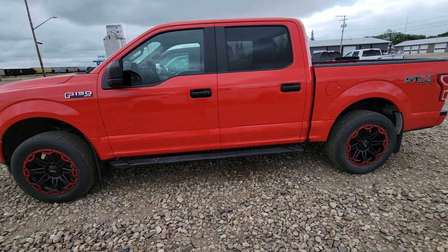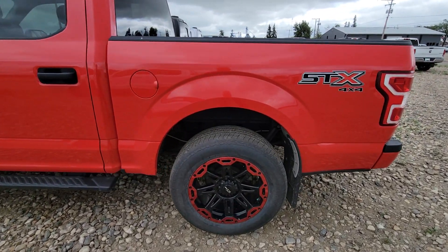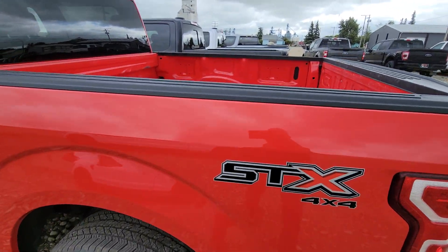Hey Ivan, Jason here, Country Ford. I'm just gonna do a quick walk around of this gorgeous red STX.